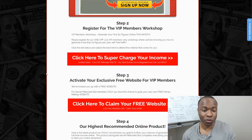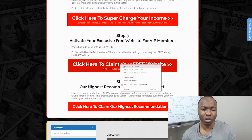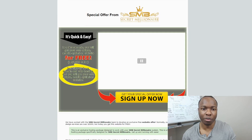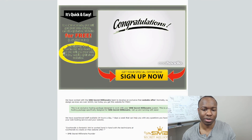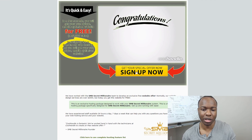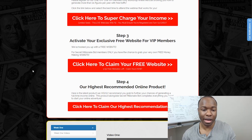And then step three: activate your exclusive website for VIP members. What website is that? If you open it up, you see this page where they want you to get access to your free mobile optimized website. If you click on that, it looks like it takes you to Cool Handle. So they want you to start up a domain with Cool Handle. Obviously they're going to get affiliate commissions from you when you do that, with no guidance to tell you how to put this together whatsoever.